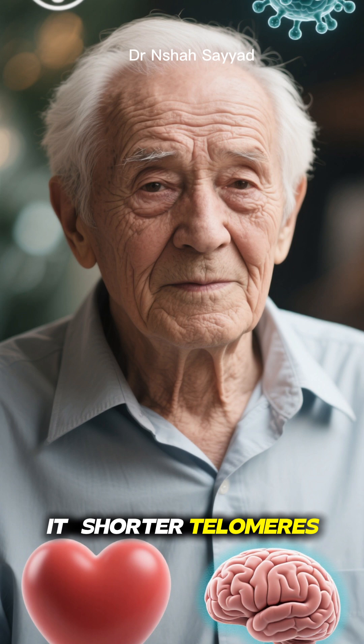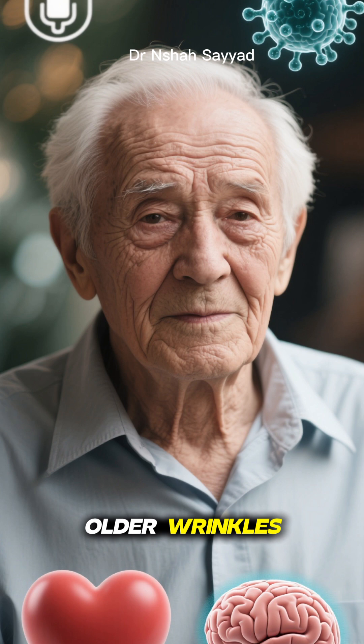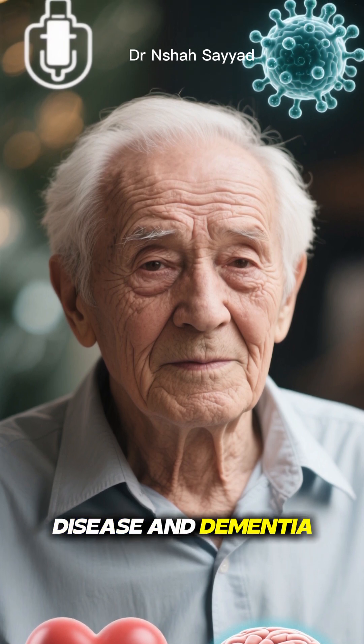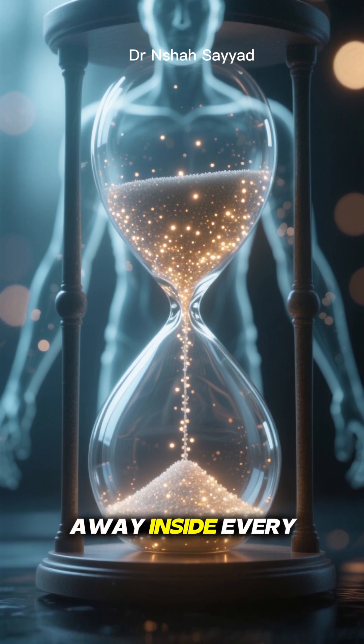Think about it. Shorter telomeres are linked to almost everything we associate with getting older: wrinkles, a weaker immune system, and a higher risk for age-related diseases like heart disease and dementia. It's like a biological countdown timer ticking away inside every one of us.